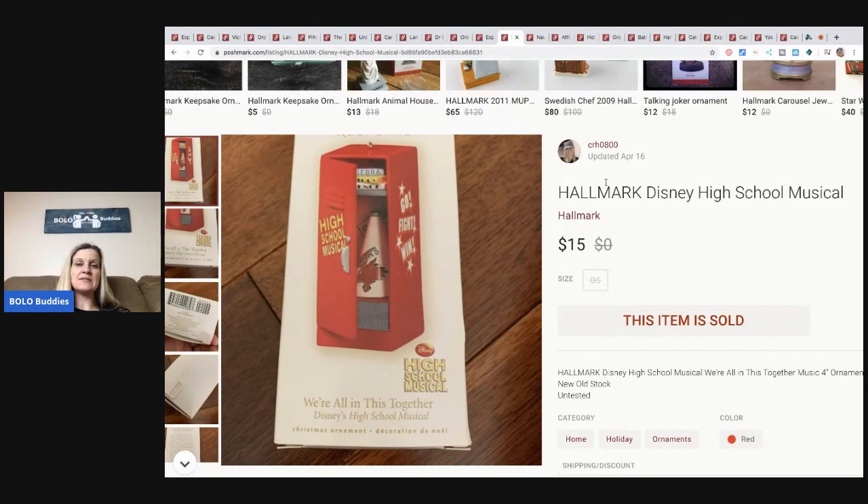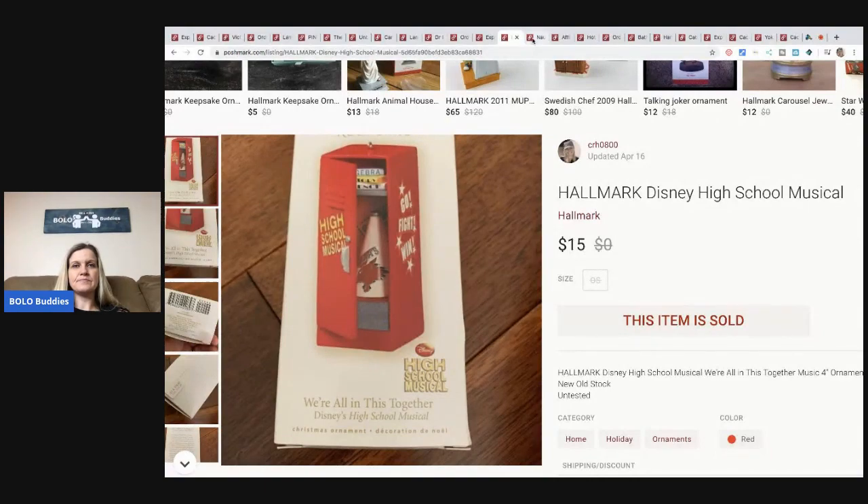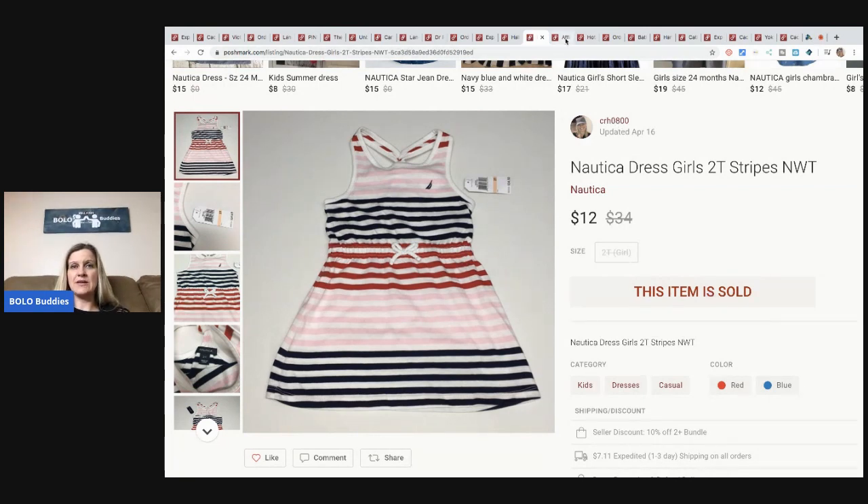This is a Hallmark Disney High School Musical ornament — sold it for $15 and the buyer paid shipping. This falls under the home section, under holiday items, under ornaments. This is a little Nautica dress I picked up at a garage sale for about a buck; I sold it for $12, buyer paid shipping, and it was new with tags.